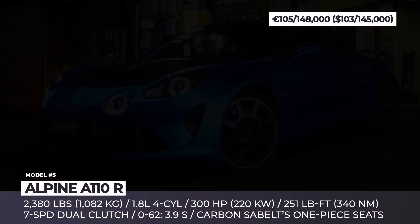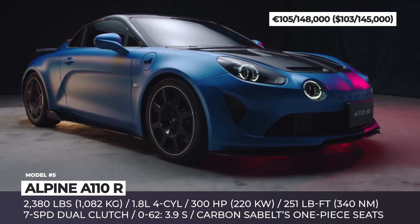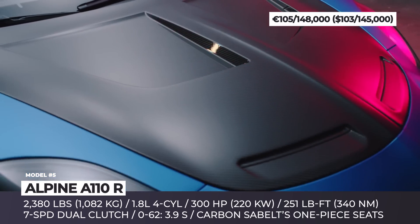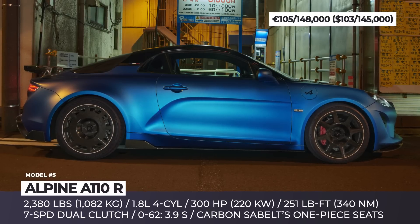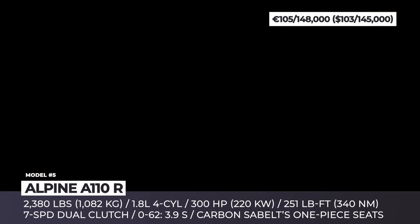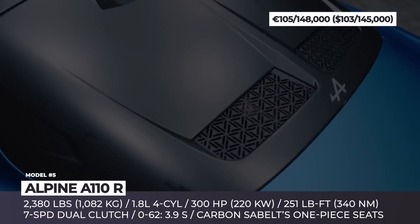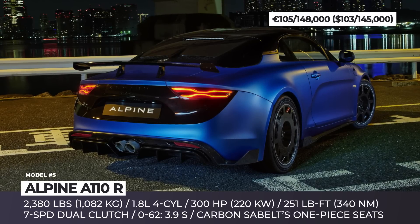Alpine A110R. Compared to the A110S, the new Alpine A110R is almost 75 pounds lighter thanks to fixed-back bucket carbon seats from Sabelt, carbon fiber panels, and ultralight wheels supplied by Dymag. Furthermore, the model has improved aerodynamics, getting a unique bonnet, rear window, and diffuser. The A110R sits 10 millimeters lower than the standard A110 and comes equipped with an adjustable suspension system; on request, Alpine can drop the ride height by another 10 millimeters.